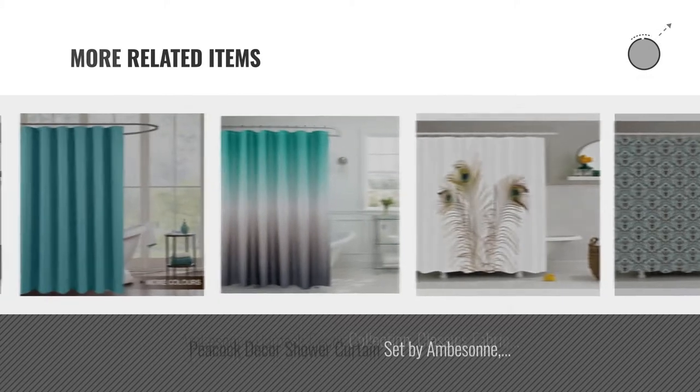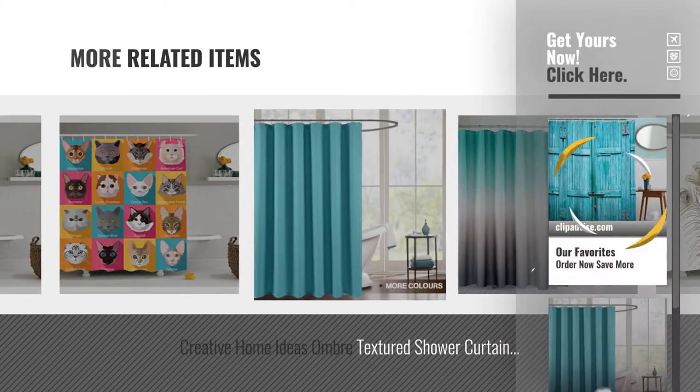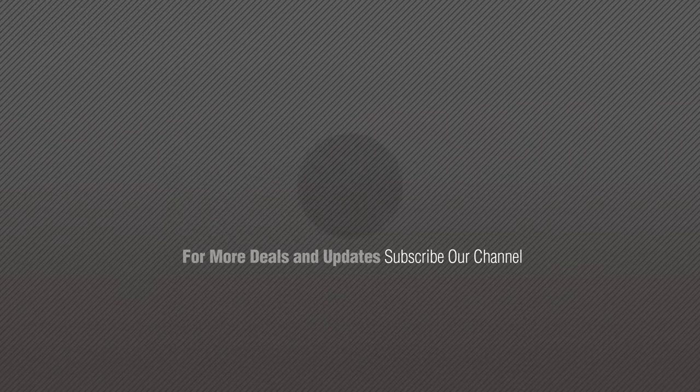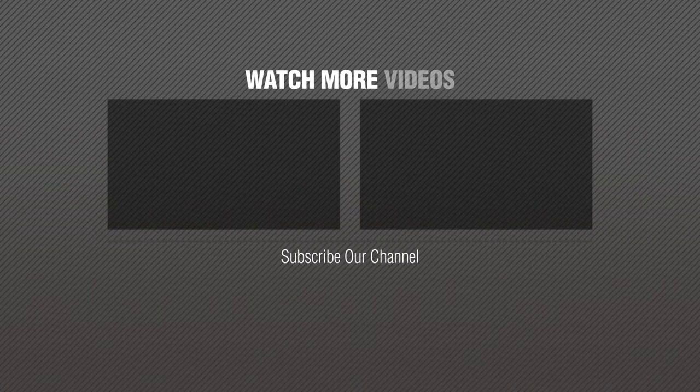For more great related products, full details and online deals, just click this circle. Thanks for watching this collection. If you like it, subscribe to our channel. We'll see you next time.